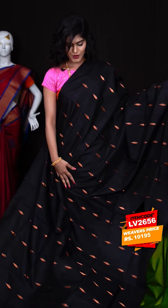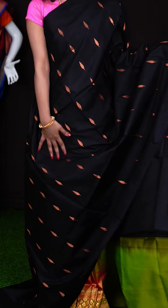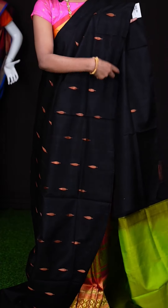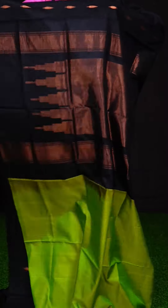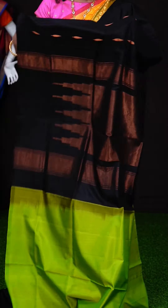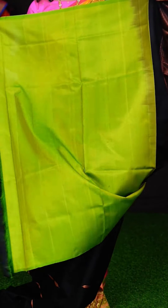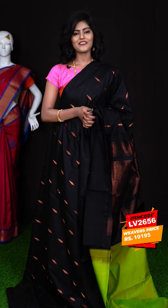This is a beautiful black colour saree — it's very pretty. All over it has got copper zari designer booties, and an open border. This is the matte feel copper zari pallu. The blouse is in contrast colour — simple and elegant with a very beautiful look. The item code is LV2656 and the price is ₹10,195 only.